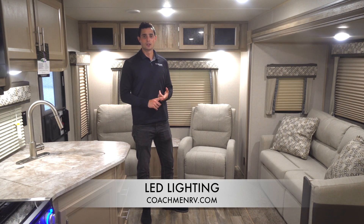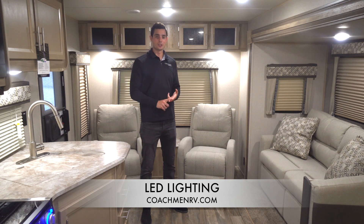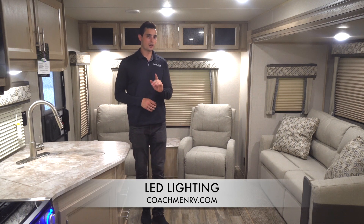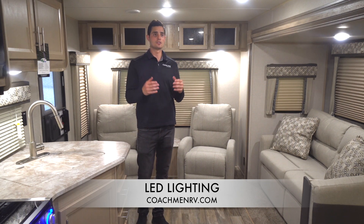Catalina does things a little bit differently. Number one, we use only LED lighting on the interior of our camper. This is going to make your lights last a lot longer, and it's also going to keep the camper a lot cooler — it's not going to be putting off as much heat as those traditional bulbs. Now, a lot of competitors do use LED lights, but one thing I want to draw your attention to is the abundance of them in here.